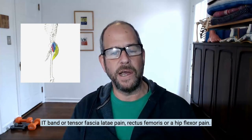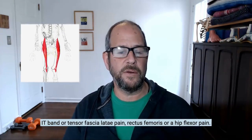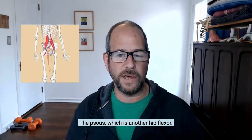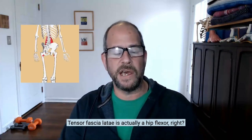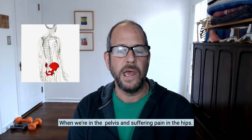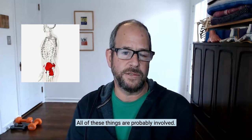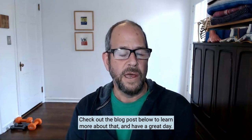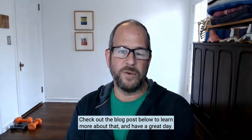Again, it can be gluteal pain, IT band or tensor fasciae latae pain, rectus femoris or hip flexor pain, or the psoas — which is another hip flexor. Tensor fasciae latae is actually a hip flexor too. When we're in the pelvis and suffering pain in the hips, all of these things are probably involved. Check out the blog post below to learn more about that, and have a great day.